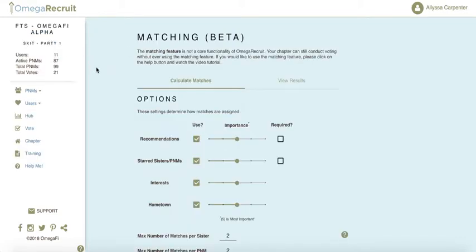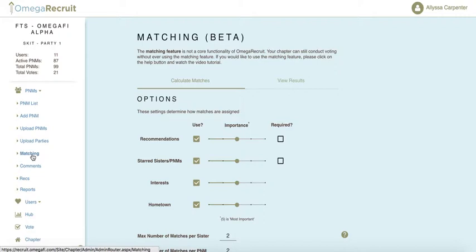Now we'll go into the admin side of the matching feature. This is found in the PNM menu under Matching. When you upload your PNM list, make sure you have an interest column, as one of the matching criteria is based on interests. The other criteria the matching feature uses to match members to PNMs are starred sisters and starred PNMs — those who are starred as top recruiters and top PNMs.